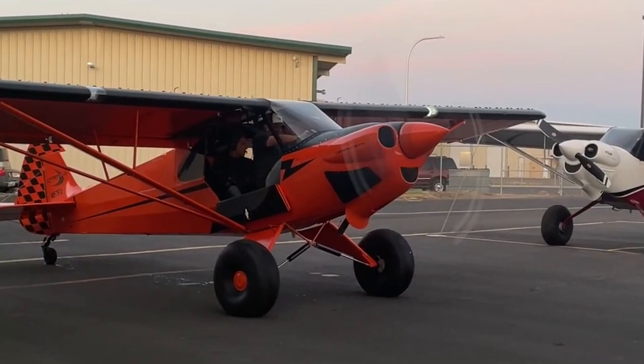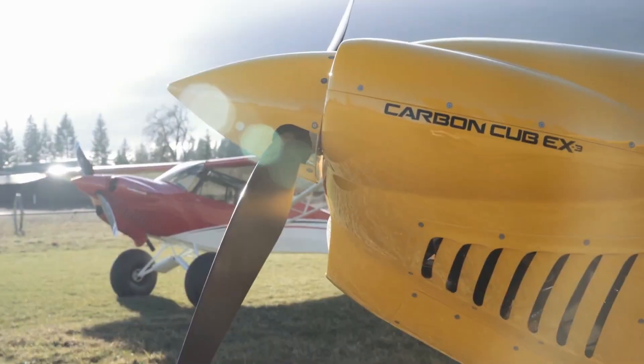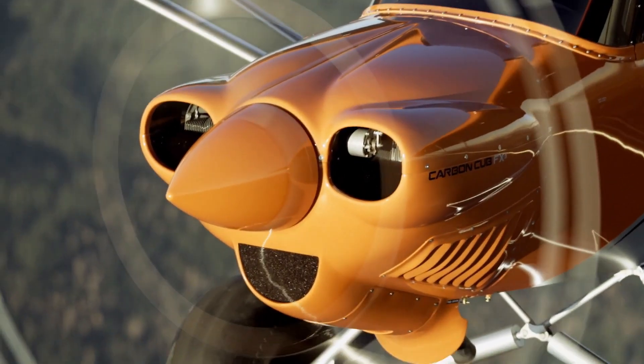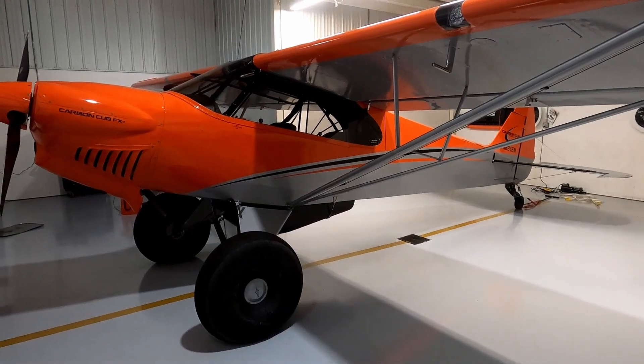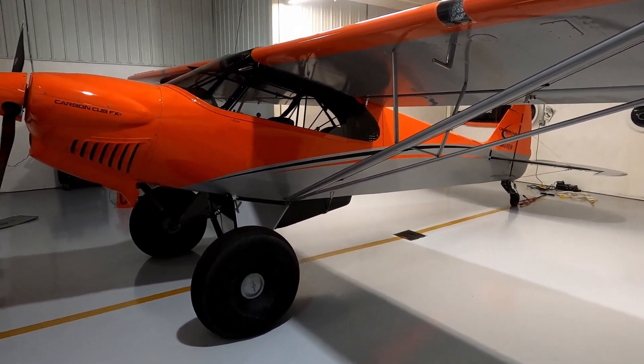The Carbon Cub EX3 is powered by the CC363i engine, a fuel-injected powerplant developed in collaboration with Superior Air Parts and AeroSport Power, producing 187 horsepower. This engine provides the aircraft with strong performance for a variety of flying conditions.